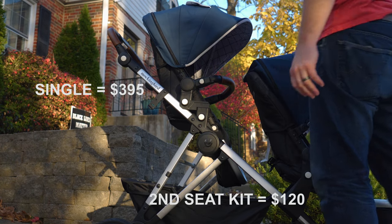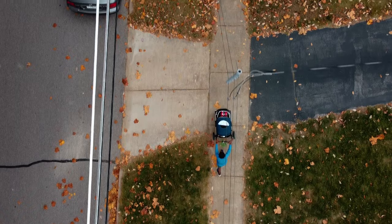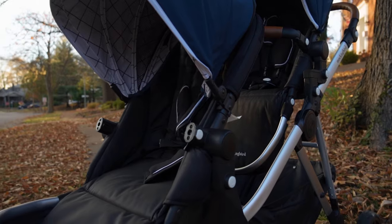The thing that makes the Mockingbird so versatile is the second seat kit, but it'll cost you an additional $120. If you're thinking you're going to be good with one kid — well, we'll keep our fingers crossed — the great thing about buying the Mockingbird is you can use it as a single if you want, but in the off chance a second one comes around, you'll already have a stroller that can be converted. Still, even with the additional cost of the second seat, it's going to be much cheaper than higher end models like the UPPAbaby Cruz, which starts at around $700.